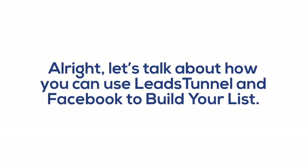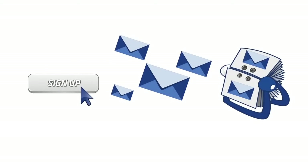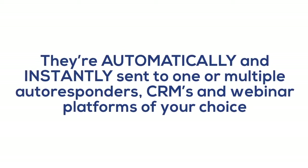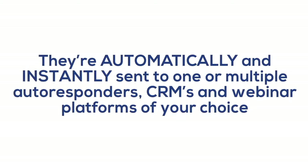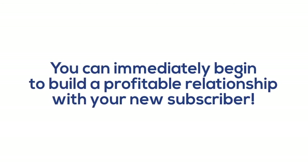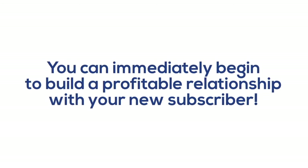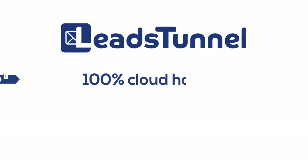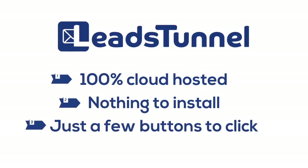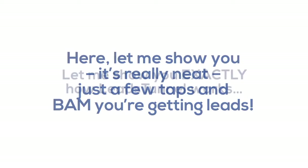Let's talk about how you can use Leads Tunnel and Facebook to build your list. The minute that someone sees your Facebook ad and clicks sign up, they are automatically and instantly sent to one or multiple autoresponders, CRMs, and webinar platforms of your choice. They are instantly subscribed to your email list, and they will get an email from you. You can immediately begin to build a profitable relationship with your new subscriber. Leads Tunnel is 100% cloud-hosted — nothing to install, just a few buttons to click, and you're ready to go. Just a few taps and bam — you're getting leads.